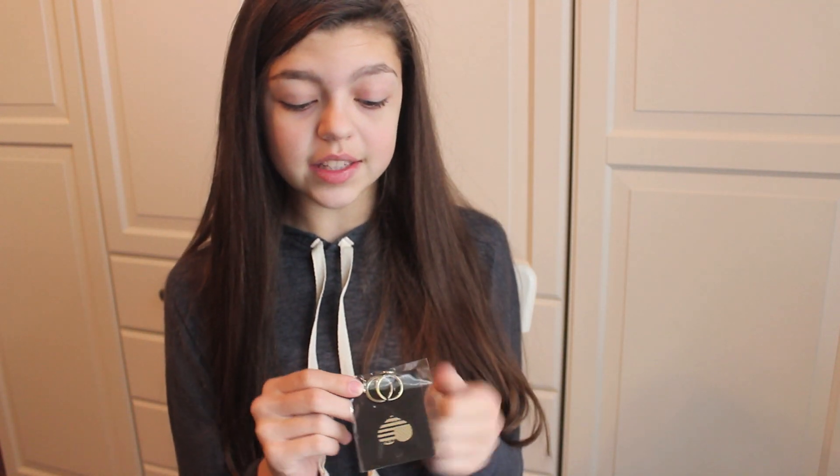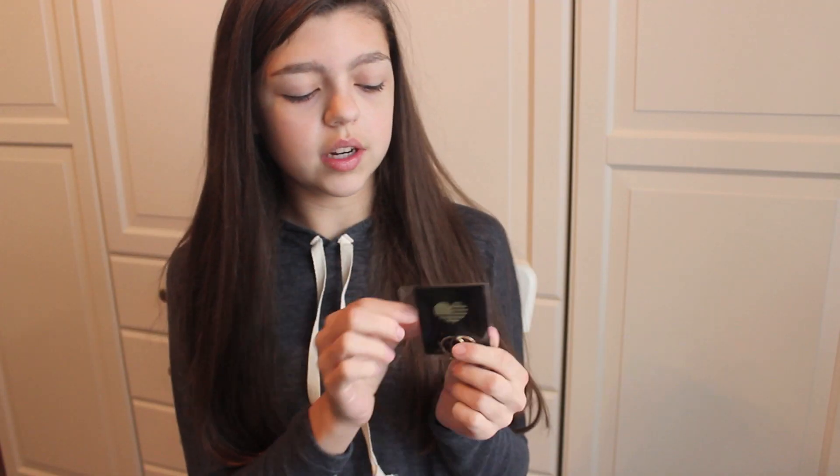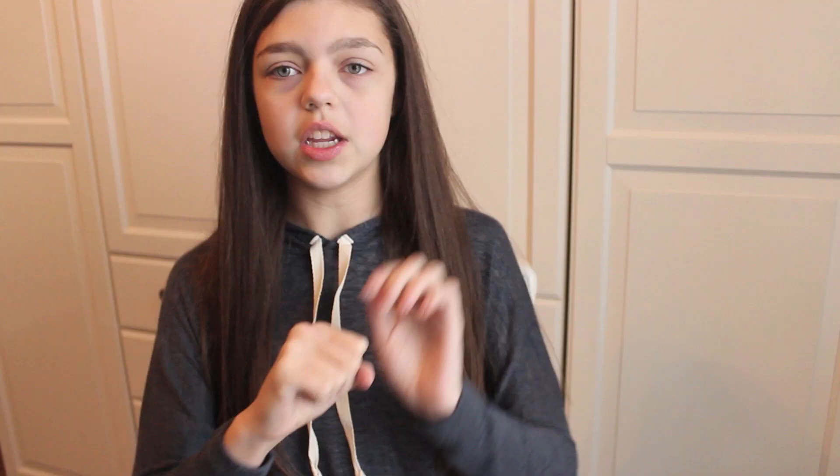I also got these rings — I'll put a picture in here of me wearing them because it's really kind of hard to show. They're these yin rings, super cute, and they were only four bucks. They're kind of like two rings put together. I also got this cat ring — it has little ears and I think it's really cute. That was four dollars as well.